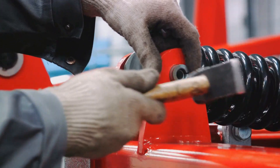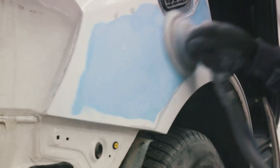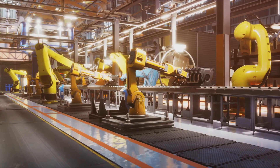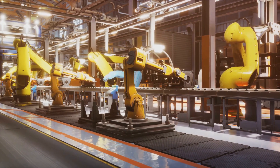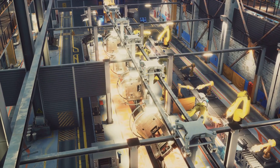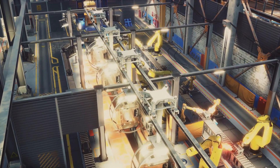The painted body is then fitted with all the necessary parts in the final assembly, before undergoing strict quality control checks. It's a testament to human ingenuity, showcasing how a simple idea can be transformed into a tangible, powerful machine that moves the world. And that, dear listener, is the marvelous journey of how a car is made.